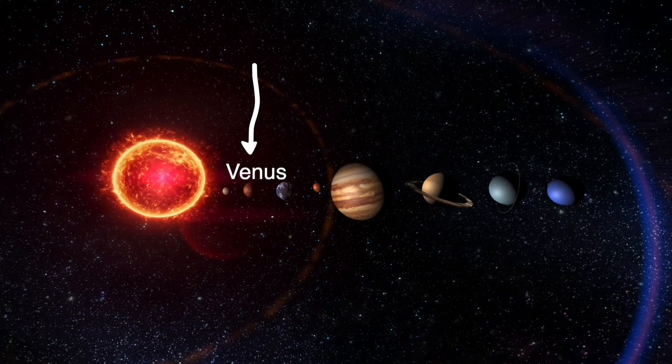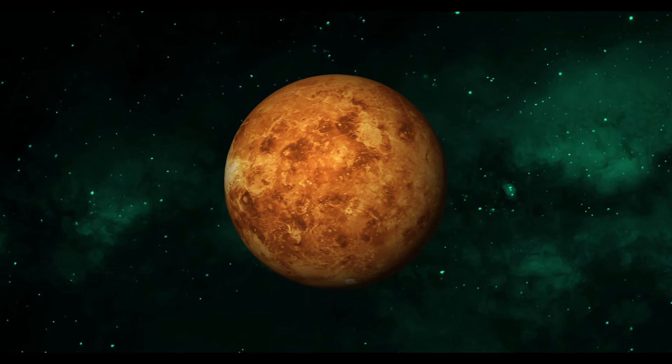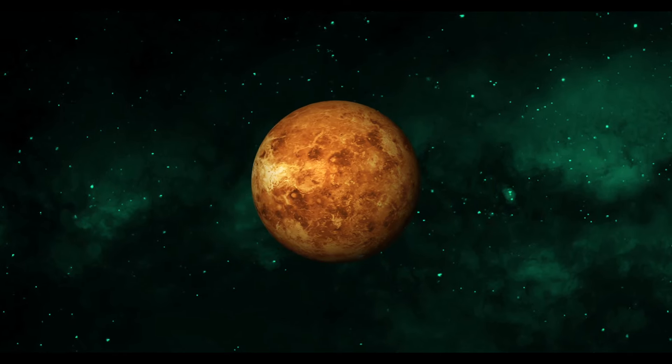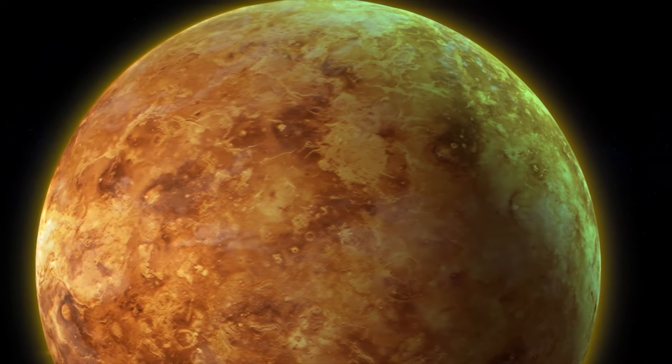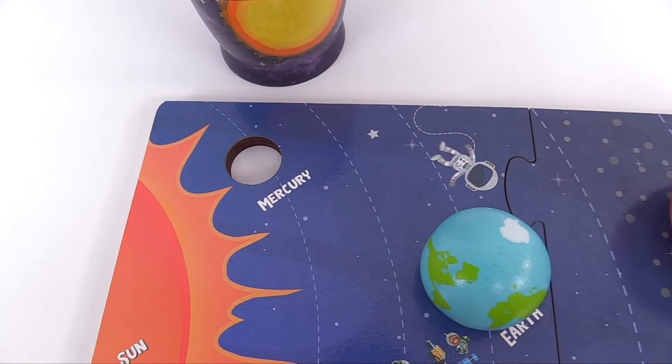Venus isn't the closest planet to the sun, but it's still the hottest. It's actually so hot on Venus, metals like lead would be puddles of melted liquid. Whoa, that's cool. But look, we're missing one more planet. It's Mercury.